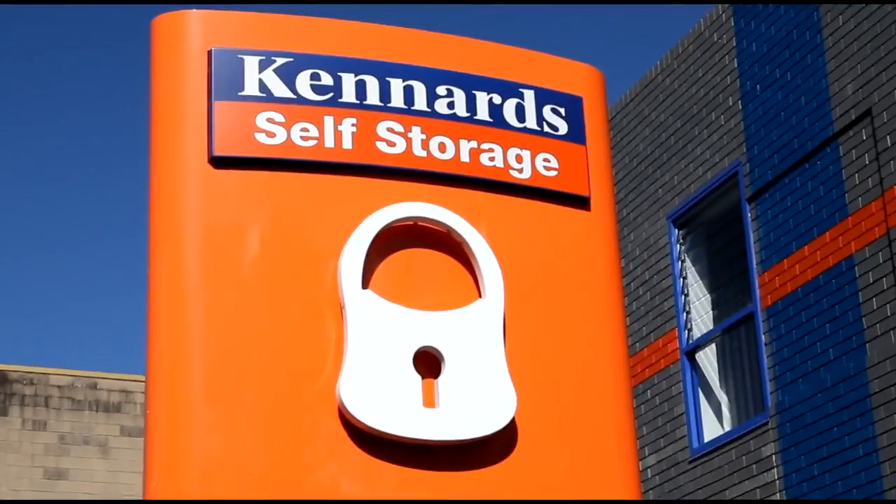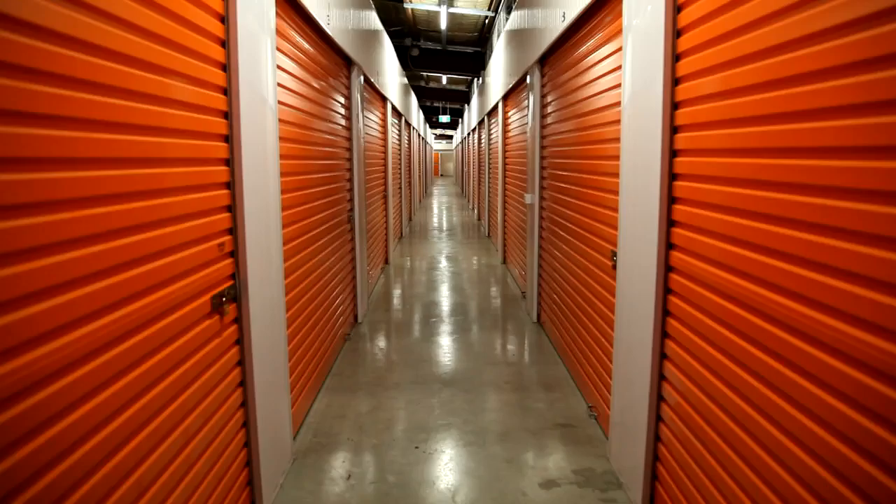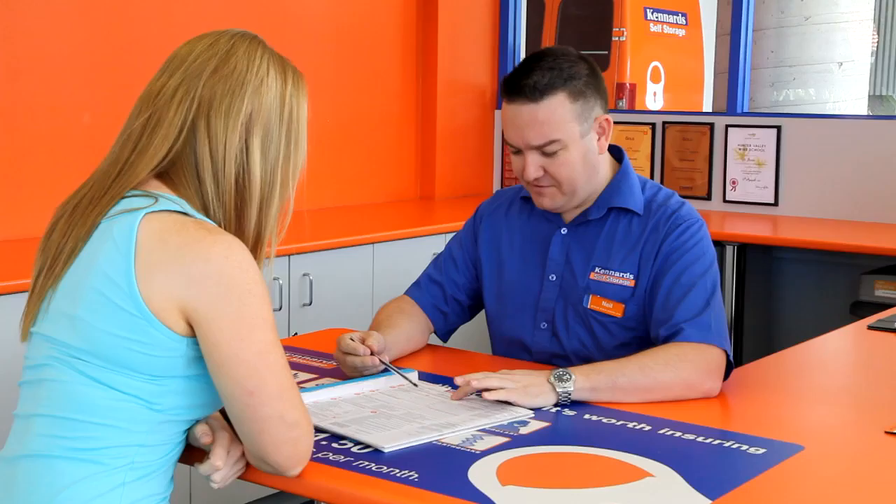At Kennard Self Storage, our people are highly trained and skilled in how to help people who need or use self storage. You will notice the commitment and care in our extremely clean and well maintained properties. Our people make the difference. We care about our centres and we care about our customers' experience.